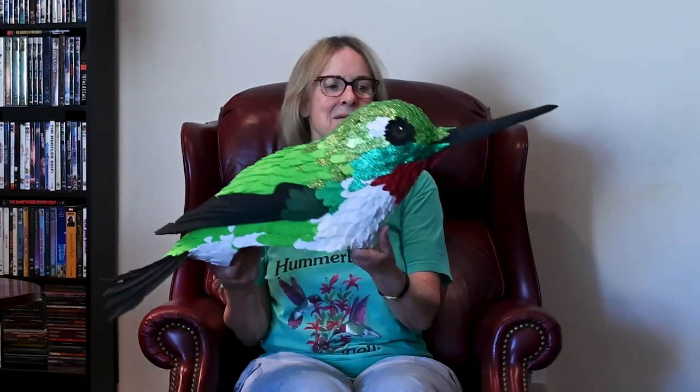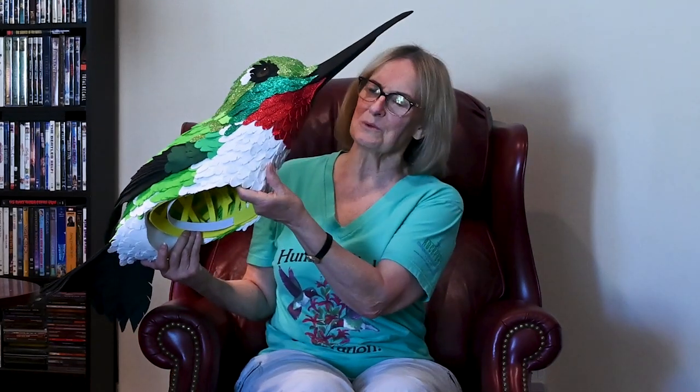One year he made a hummingbird for his son. And when I saw that, I thought, oh my God, I have got to get one of those. So I contacted him and he got my head measurements and he made me this gorgeous ruby-throated hummingbird. It's very light — the whole thing's made out of craft foam, so it weighs next to nothing on my head. But I love this bird.